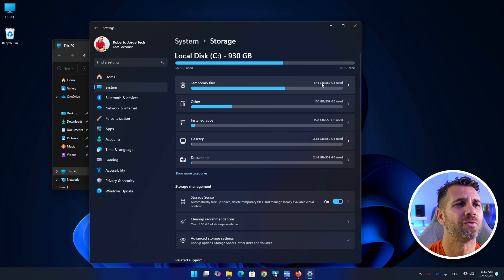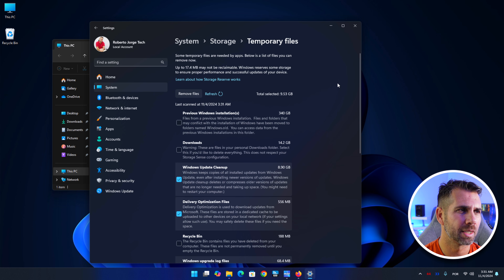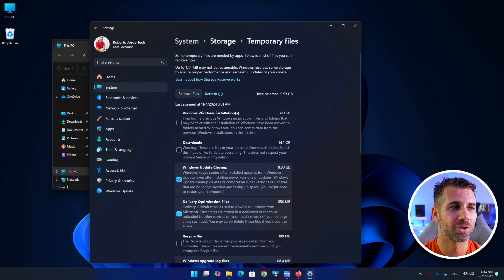If I press on Temporary Files, we will see that I've got previous Windows installations. This is very common if your computer keeps doing updates and you don't periodically check this Storage menu — you will end up with no space. 340 gigabytes from previous Windows installations alone.